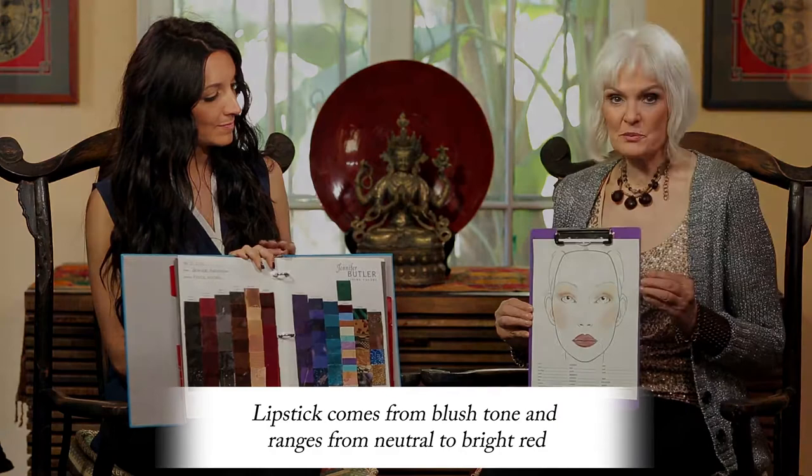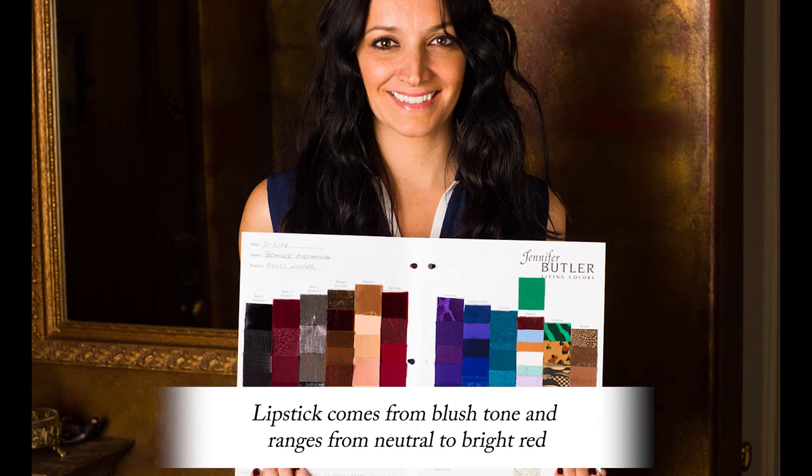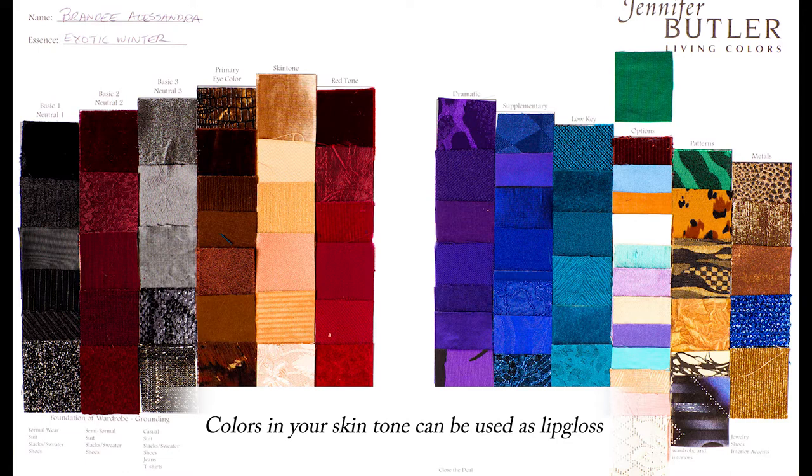She has two different red columns on her palette, so she has a darker red and a brighter red. All the colors in the skin tone column can also be used as a lip gloss. Depending on how you want to layer it — how bright, how strong, how deep, how intense — you use all those different values on your palette as a suggestion.